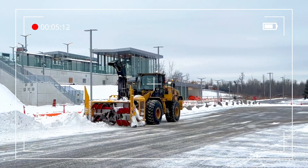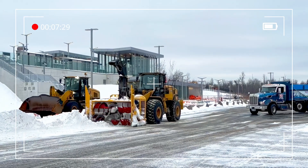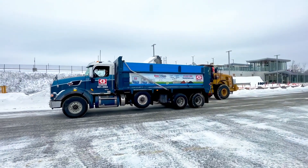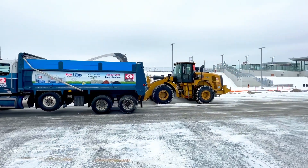Dave here from Greeley Sand and Gravel. Just a little blitz on how we do our professional and thorough snow removal operations. Here we have the industry's best equipment, including a cat loader with a LaRue blower loading accurate high lines of snow into Greeley's beautiful blue trucks.